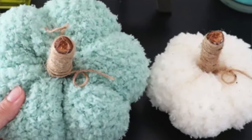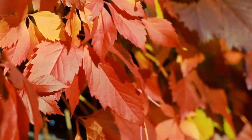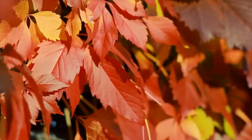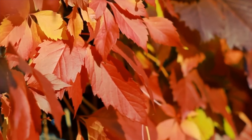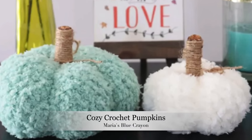They look very rustic and I love that she's doing them in unusual colors. I tend to get into the box where fall things need to be in traditional fall colors like oranges, browns, creams, greens, and reds - but Maria's pumpkins are white and teal. Make sure to check out this pattern because it is absolutely adorable, and it's a free pattern.